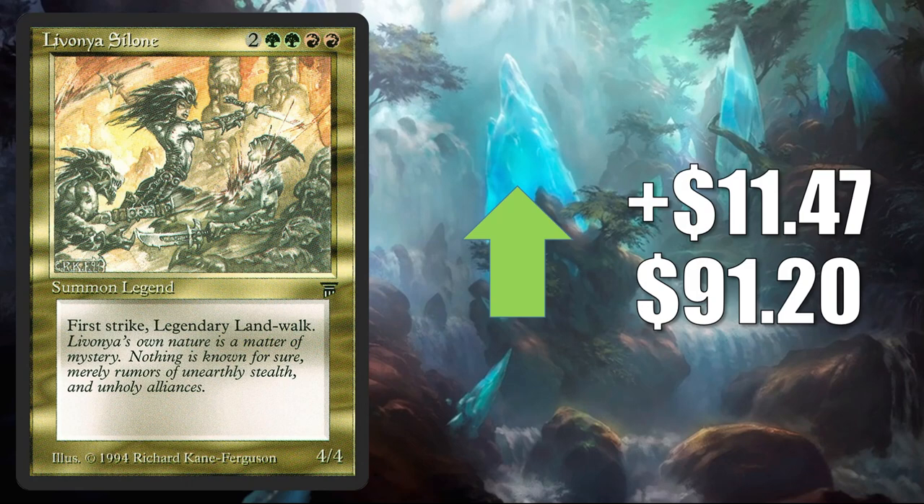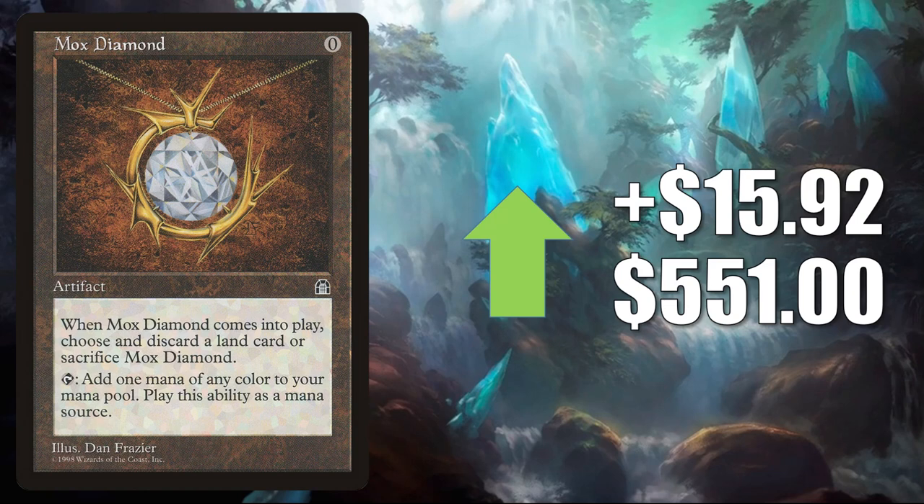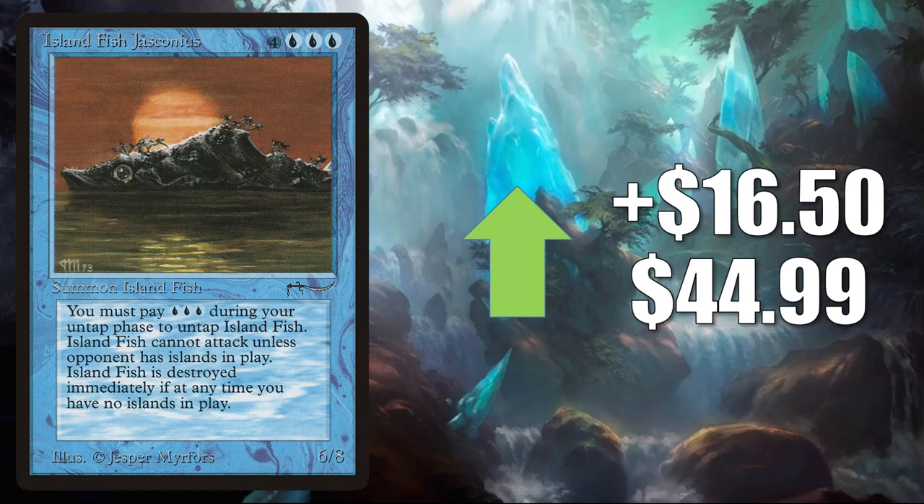Mox Diamond from Stronghold — it's on the reserve list, but it did get one more reprinting as a foil copy in From the Vault: Relics before they closed that loophole on the list. This original copy goes up $15.92 to $551 this week. This does see Legacy play in Lands and Four-Color Loam, and it also sees a good amount of Commander play in new and old builds. Island Fish Jasconius — this is the original from Arabian Nights. Even though this has been reprinted and you can find cheaper copies, collectors are very interested in picking up original copies in good condition. This goes up $16.50 to $44.99.